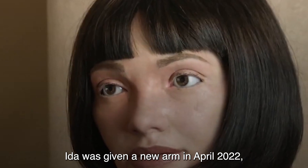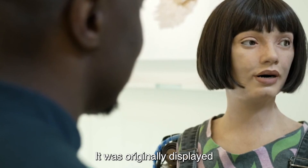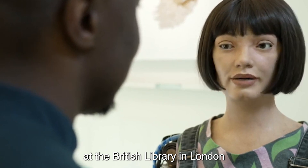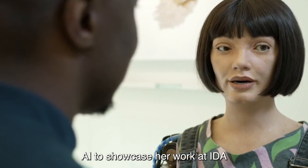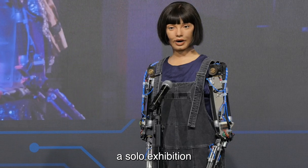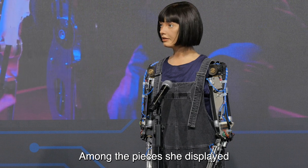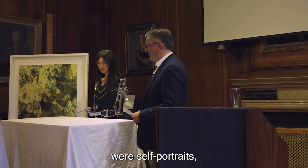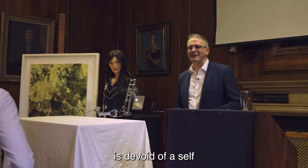Ai-Da was given a new arm in April 2022, allowing it to paint using a palette. It was originally displayed at the British Library in London. Ai-Da showcased her work at 'Ai-Da: Portrait of a Robot,' a solo exhibition at the Design Museum in London. Among the pieces she displayed were self-portraits, which seemed contradictory considering that a robot is devoid of a self.